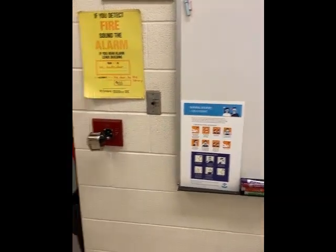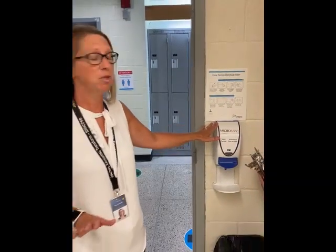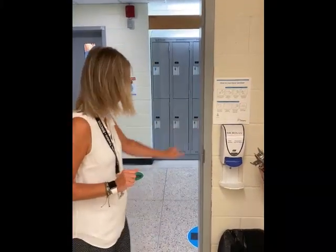Throughout the classroom and throughout the school you'll see signs on how to properly put a mask on and take a mask off. Every hand sanitizing station in the classrooms and throughout the school has instructions on how to use those hand sanitizers, which is really important for our students to remember.